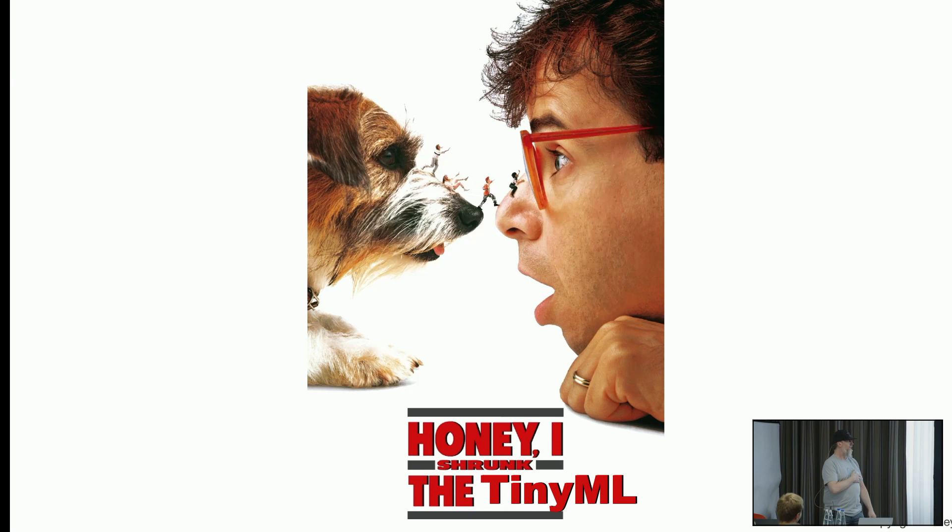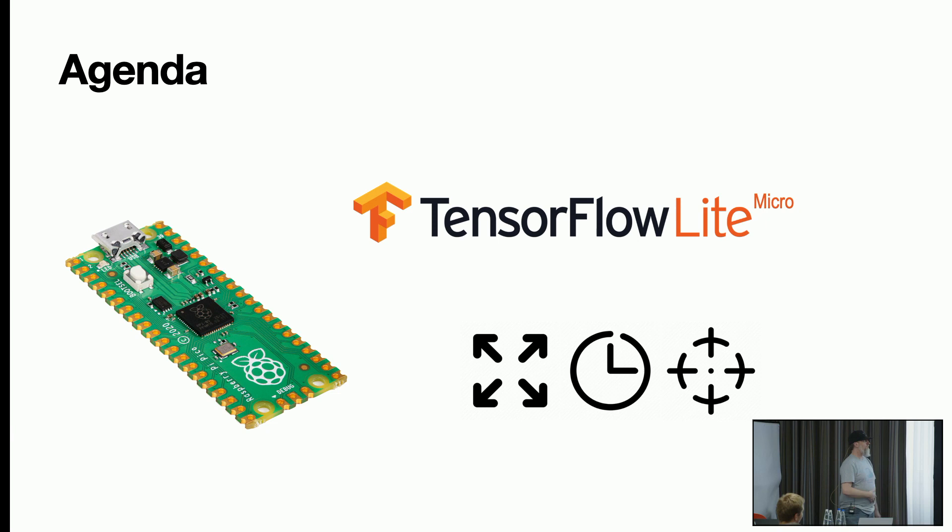And the agenda: first I'll talk about the Raspberry Pi Pico, then TensorFlow Lite Micro, which connects the machine learning model with the Pico itself. Then I'll run some Jupyter notebooks — one to look into the size of the model, then the timing, and also the accuracy.